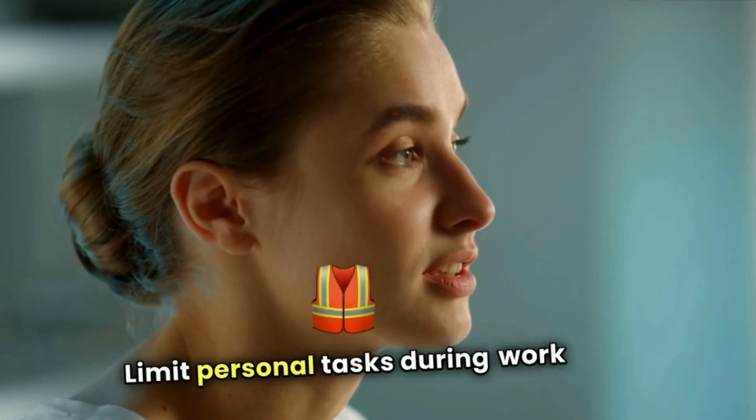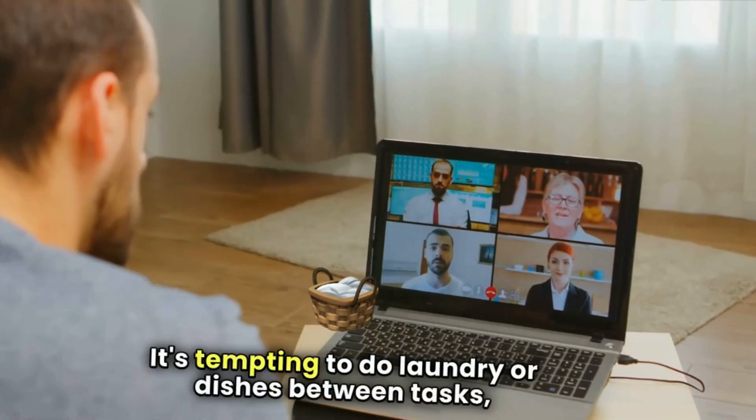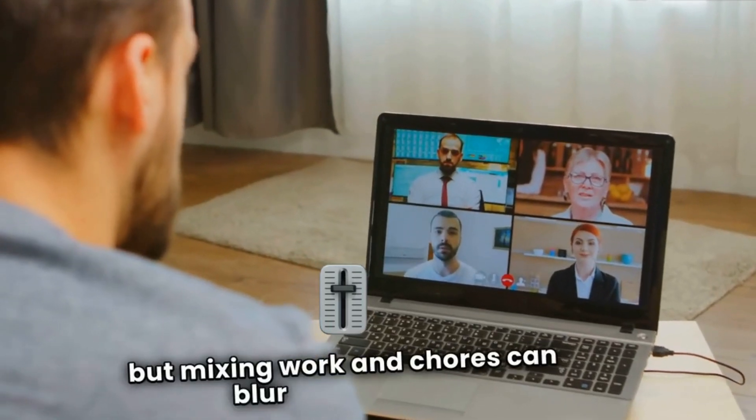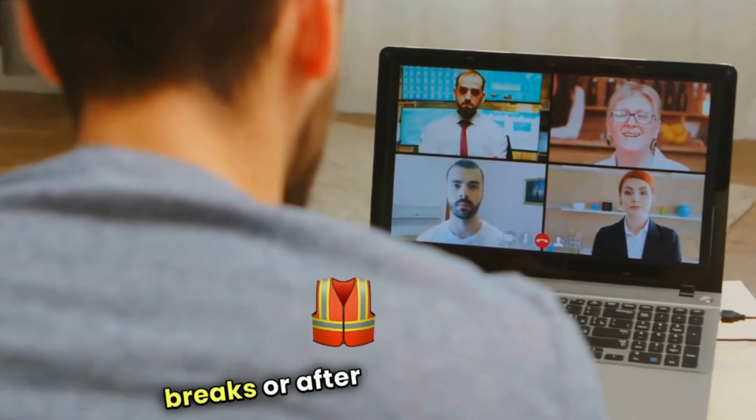Limit personal tasks during work hours. It's tempting to do laundry or dishes between tasks, but mixing work and chores can blur boundaries. Stick to personal tasks during breaks or after work hours.